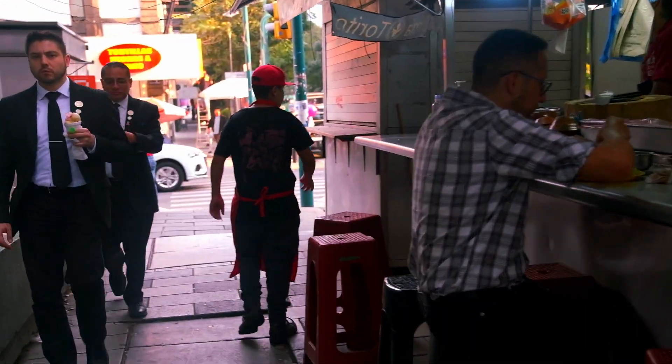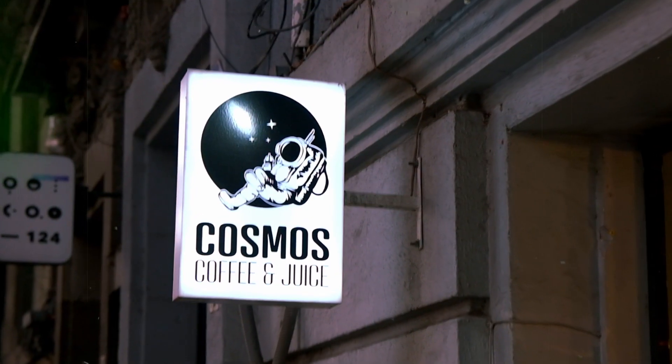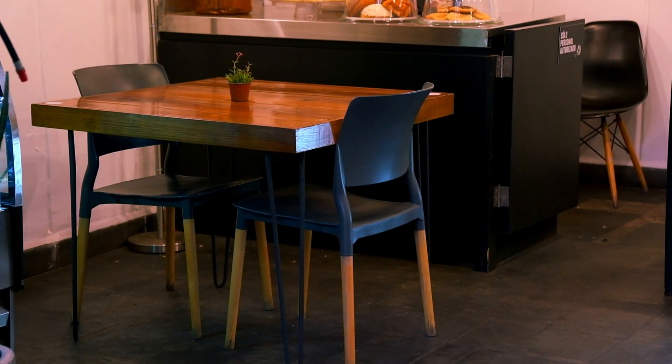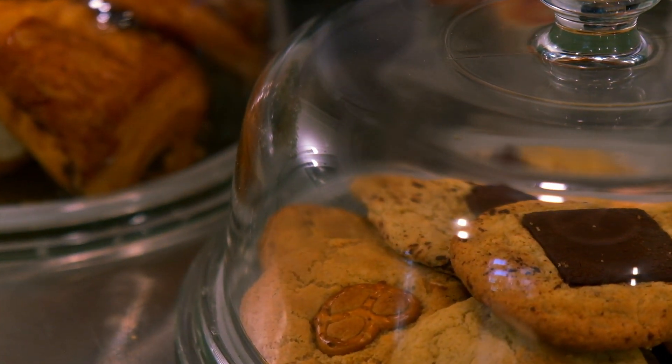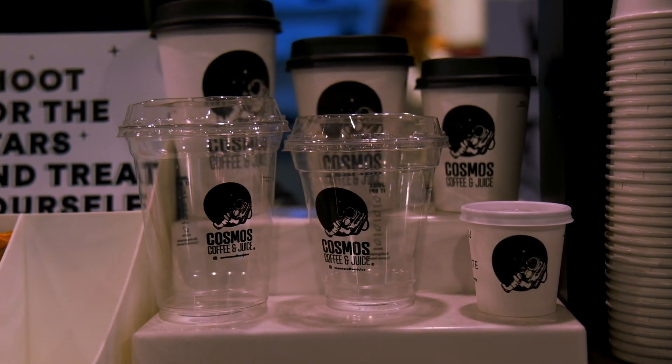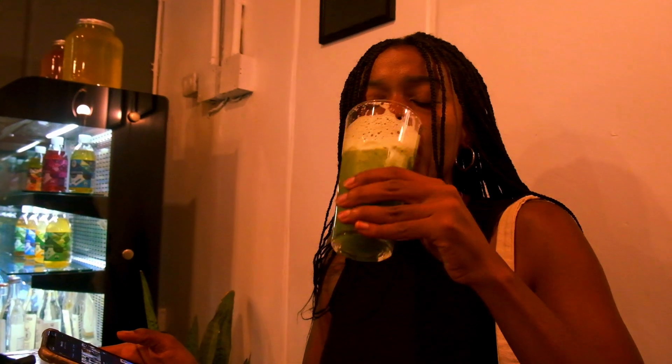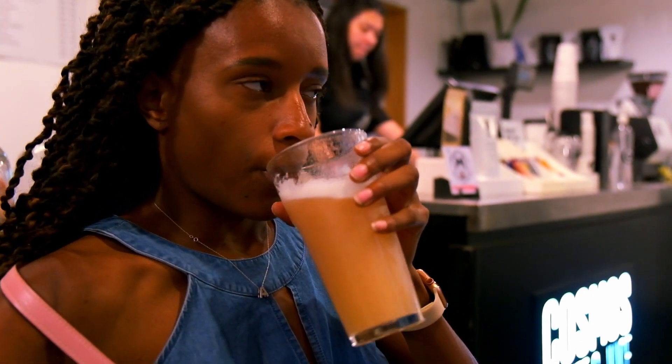As for us, we went with Cosmos Coffee — a small, tucked away shop that only sits two tables inside. They offer a small selection of bakery items, hot and cold drinks, and fresh pressed juices, which is what we ordered and loved. It's just totally up to you.